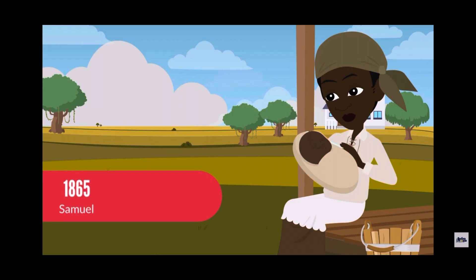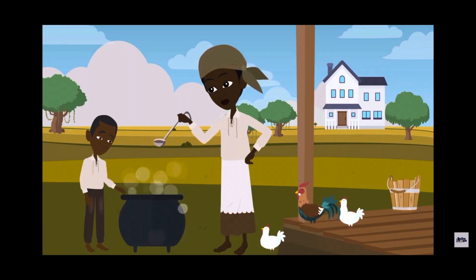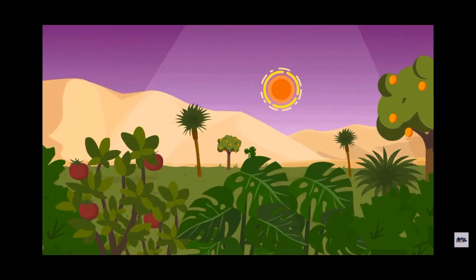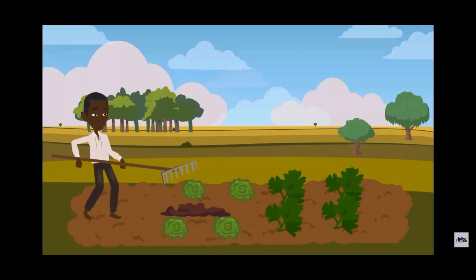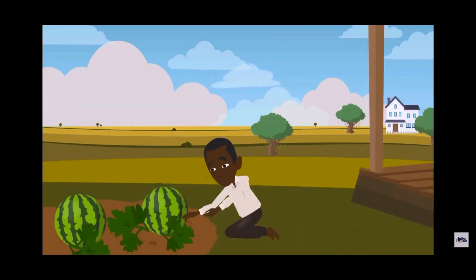100 years later, Kwaku's great-great-grandson Samuel was born on a South Carolina plantation. Samuel was far away from the bountiful gardens of West Africa, but Samuel and his family still grew West African foods like black-eyed peas, greens, and okra. Samuel also grew watermelons in their tiny gardens. Right here, we can see them growing all these amazing vegetables and fruits in their gardens here in America — eventually it's going to become delicious soul food. Let's find out how.